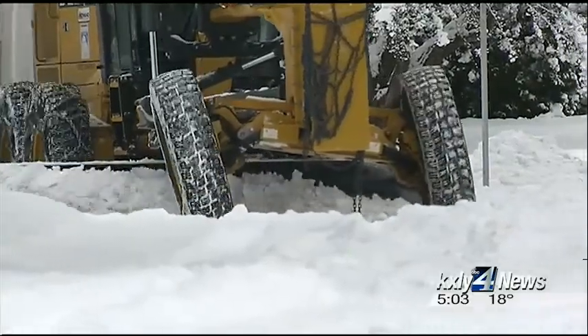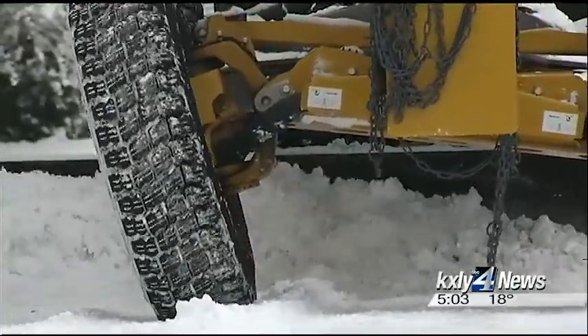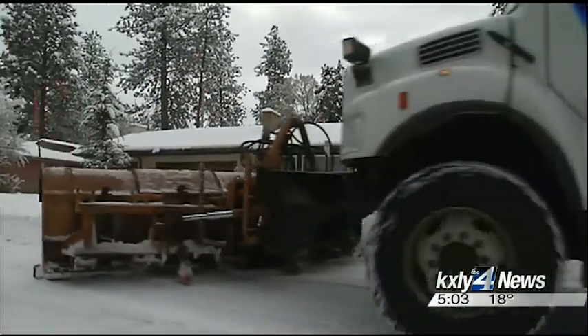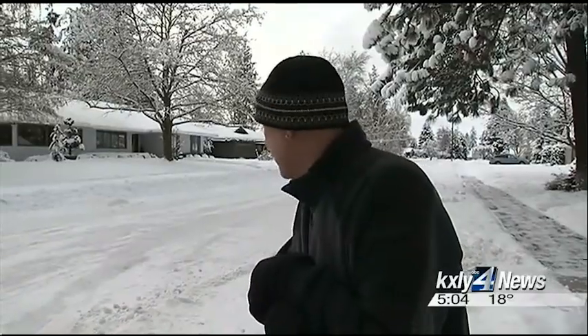City crews are actually using a two-step process to keep berms from plugging up our driveways. A grater clears the street. A second, more maneuverable plow follows behind, trying to shove the berm out of the way — minimal in front of the driveway, which is nice.